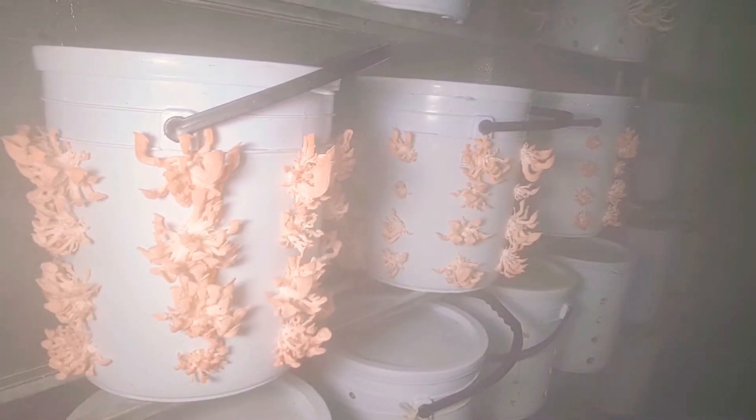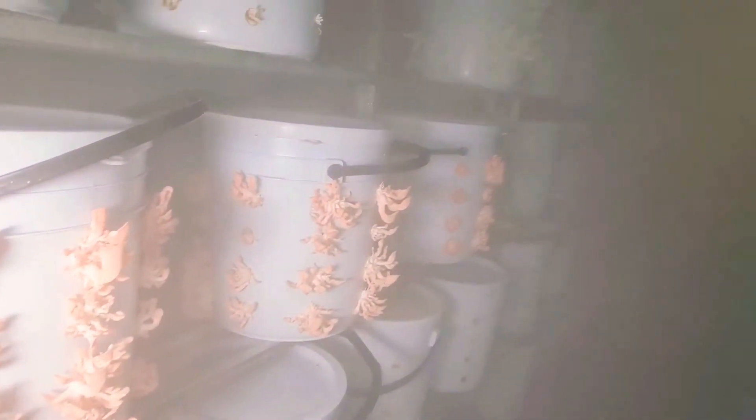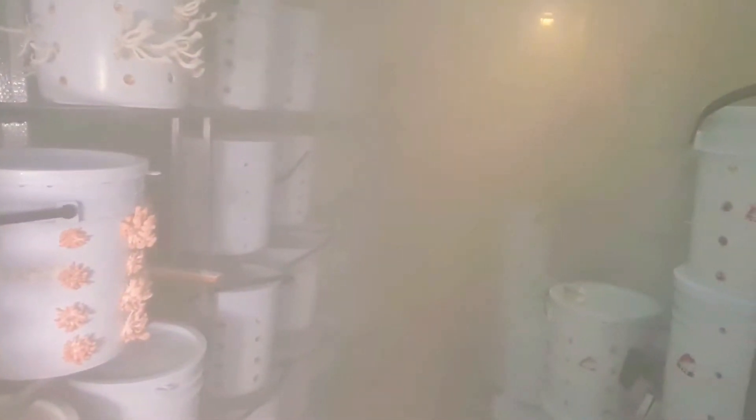Good afternoon from Cambodia. This is a fruiting room, or mushroom farm in the modern age, operating in the capital of Cambodia, Phnom Penh. Our fruiting room is located near Eon 2 Mall.